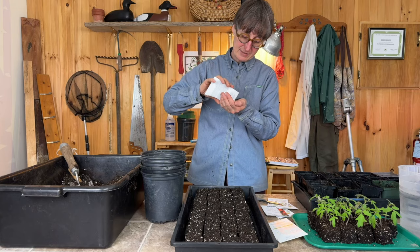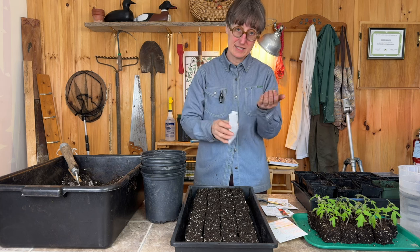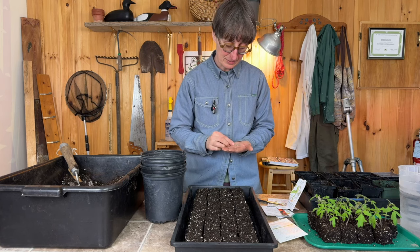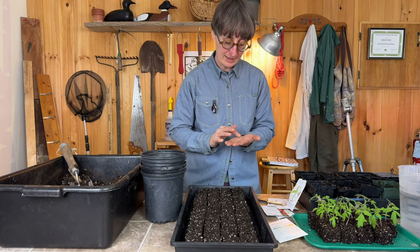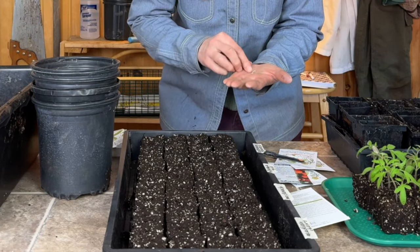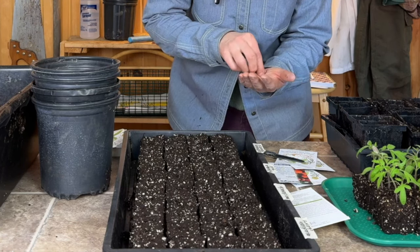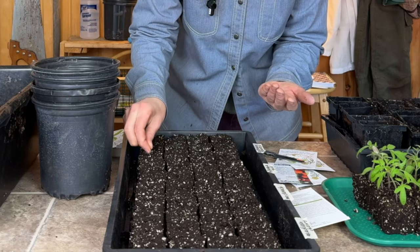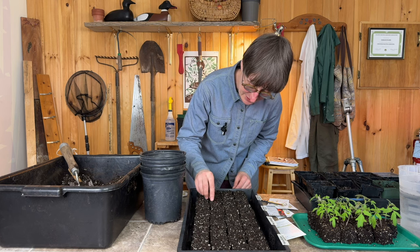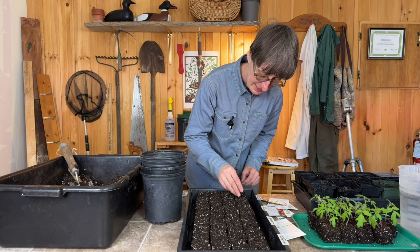I'm going to shake some of these out, and because these are new seeds I bought this year I'm just going to plant one in each of the holes. If I had seeds that were a couple of years old, like I did with the Scotias, I planted two seeds in each. Tomato seeds don't need any light to germinate, so I'm just dropping them in this hole which is about a little bit less than half an inch deep. There's no top or bottom to a tomato seed - you can just lay it on the bottom and it'll go from there.